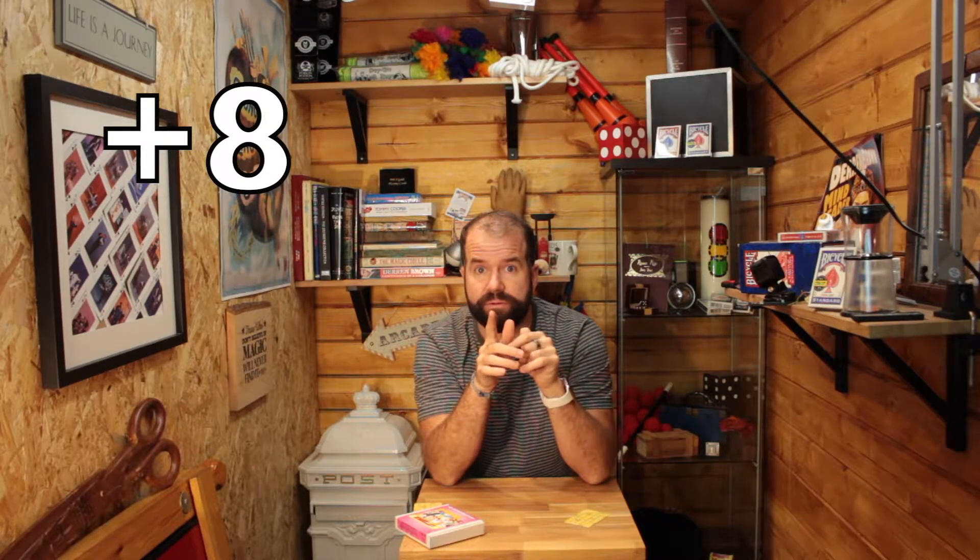Excellent. Add eight to that number. You should have a new number — hopefully it's an even number — so you can divide that by two. Have you divided that by two? You got another number. And now finally, take away the number you first thought of. So if you take away the number you first thought of, you've got that.